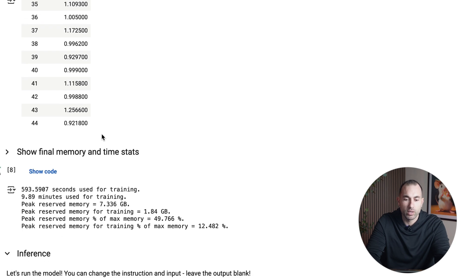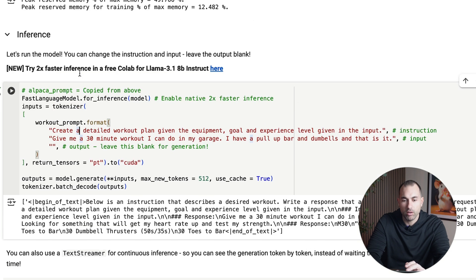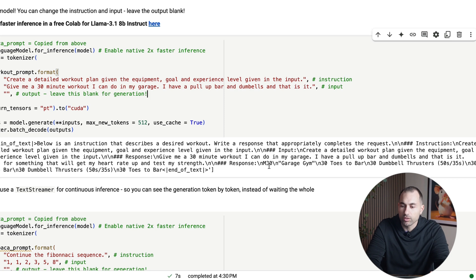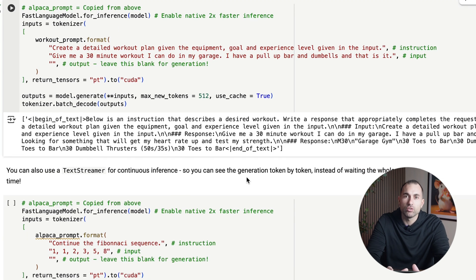Now we can play with it. I copy-pasted the exact same instruction from above and gave it a prompt: 'Hey, give me a 30-minute workout I can do in my garage. I have a pull-up bar and dumbbells, and that is it.' The output: 'Here's your workout — 30 toes to bar, 30 dumbbell thrusters, 30 toes to bar, 30 dumbbell thrusters, 30 toes to bar.' And there you have it — that is how you can train an AI model for your own business in only a couple of hours and less than $5.